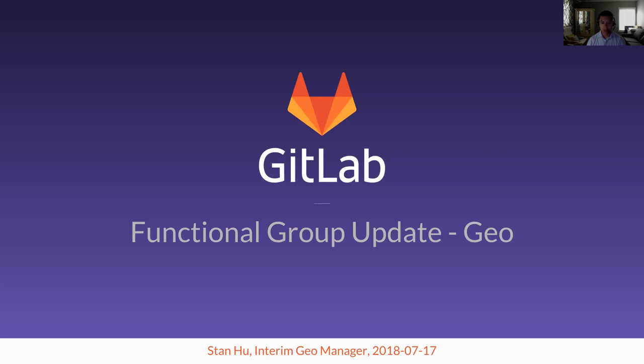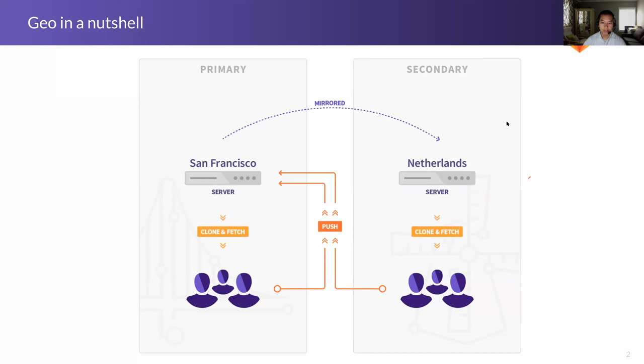Welcome everybody to the functional group update for GEO. I'm Stan Hu, the interim manager for the group. Just to recap — this is in a nutshell what GEO is. I'm sure many people have seen this before, but I'm bringing this again in case we have new people.